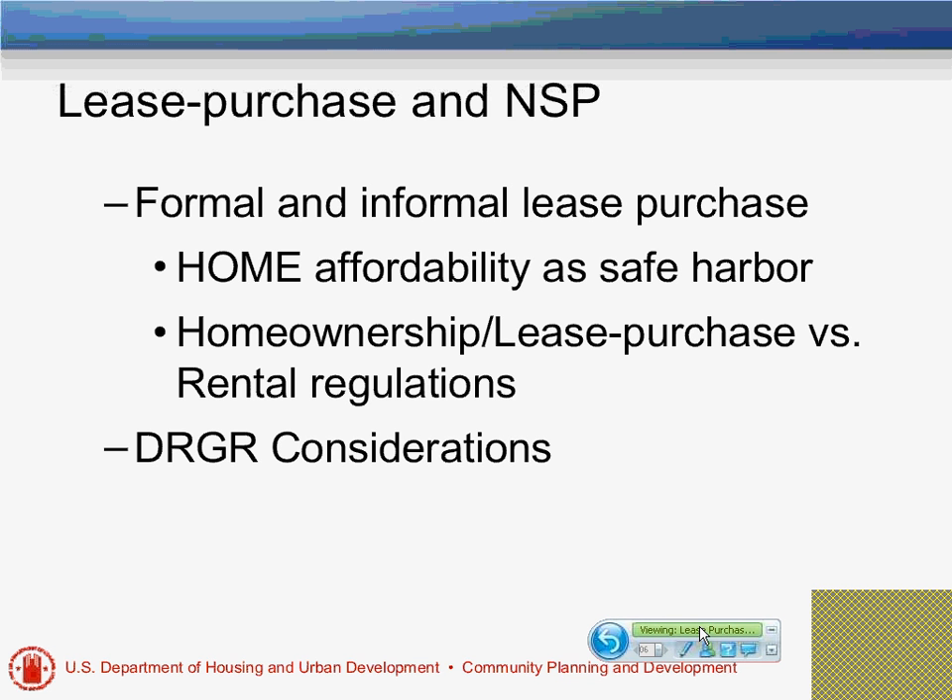To give background on lease purchase and NSP: there are formal and informal arrangements. Because HOME is used as the affordability safe harbor in NSP, we follow HOME guidelines when it comes to lease purchase. Those guidelines are found in the homeownership section of HOME because it considers lease purchase an actual homeownership program. All issues regarding recapture and how it's entered in the DRGR follow standard HOME requirements.